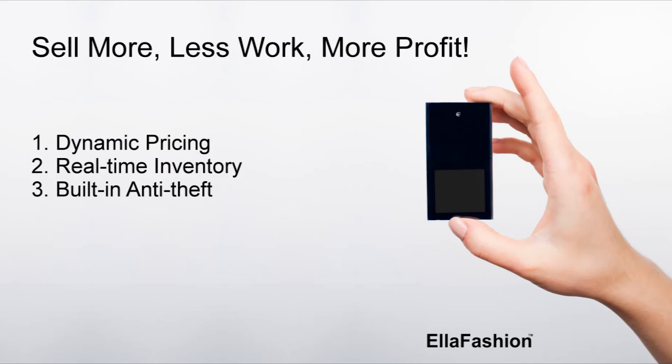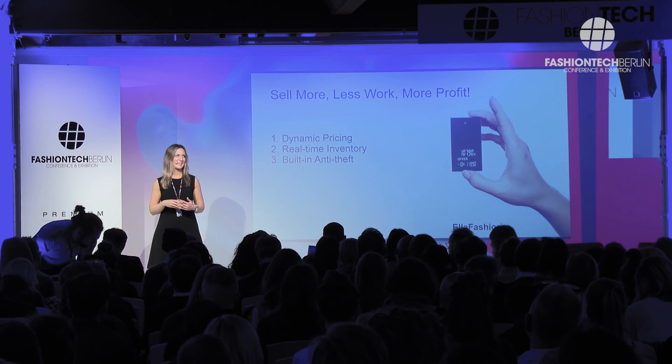So basically, three takeaways from my speech: first of all, dynamic price updates; secondly, real-time inventory; and third, built-in antitheft. All in one reusable, ultralight Ella Fashion label. Thank you.